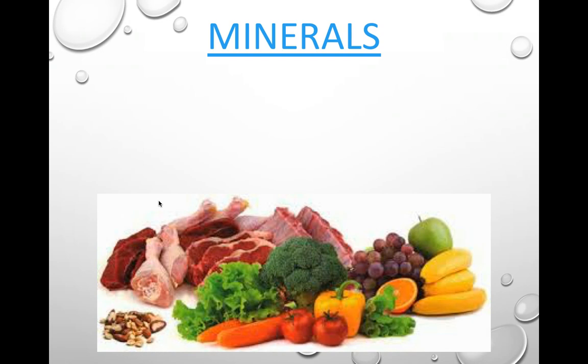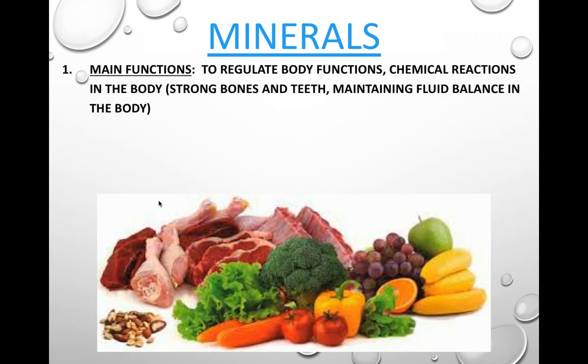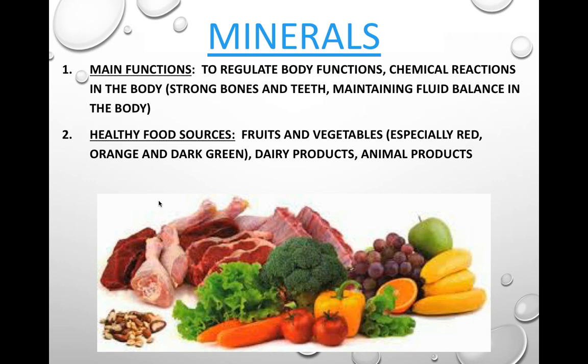Minerals are our next nutrient. Their main function is to regulate body functions, much like vitamins, but they do a little more with the chemical reactions of the body — like building and strengthening bones and teeth, and maintaining fluid balance in the body. Healthy food sources of minerals include fruits and vegetables, especially dark-colored ones, plus dairy and animal products.